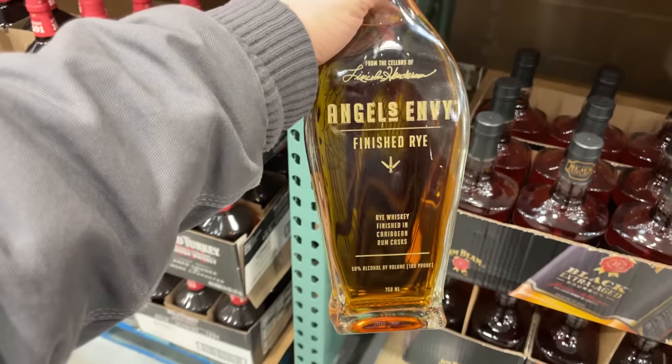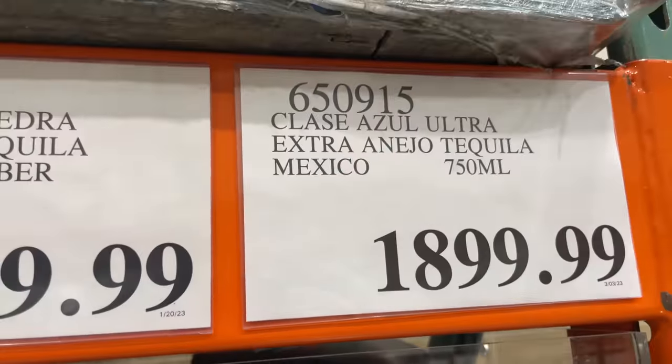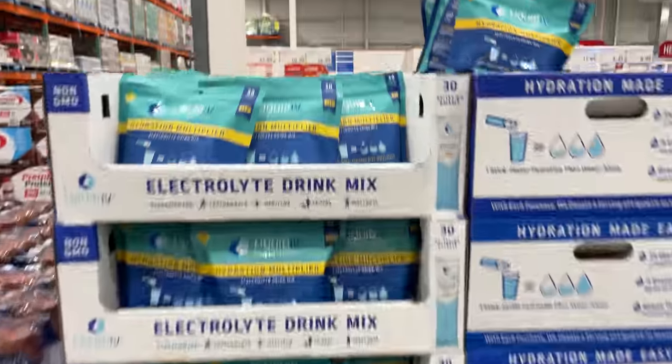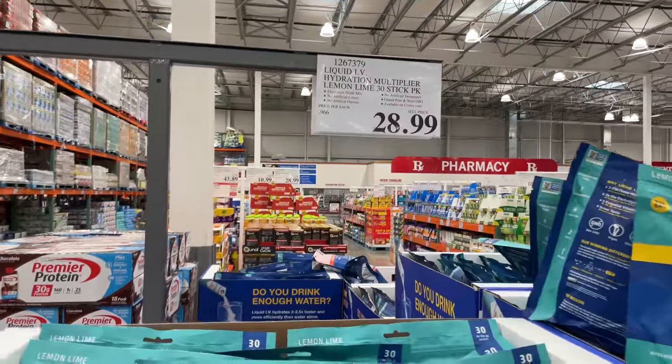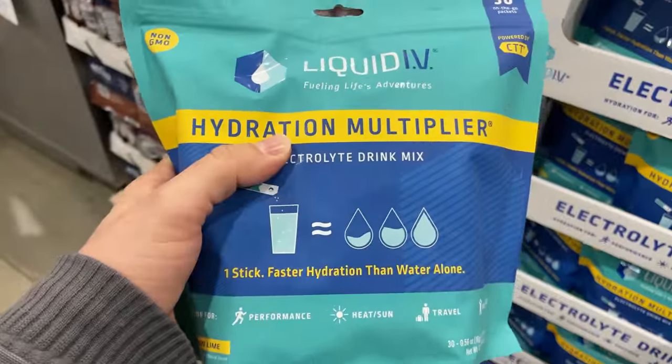This Angel's Envy Rye seems to be coming down in price. And while you're at Costco, you gotta get this stuff — it works for real. Drink this in between the pours and the next morning you'll be cool.